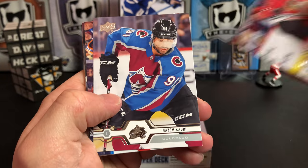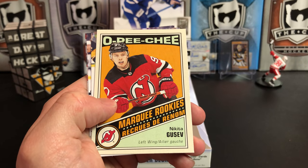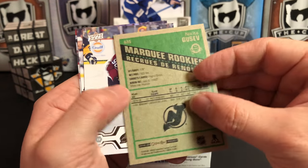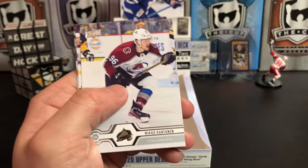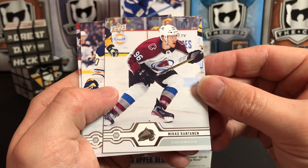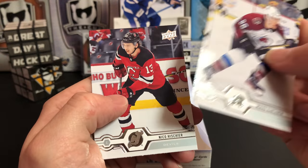Nico Hischier, Nazem Kadri, Mike Smith, Jacob Markstrom, and we've got an O-Pee-Chee Retro Rookie of Nikita Gusev, who came into the league with a lot of hype. New Jersey has a lot of solid young players; I think that team will be turning around sooner rather than later. Miko Rantanen, Marcus Johansson, and Nico Hischier.